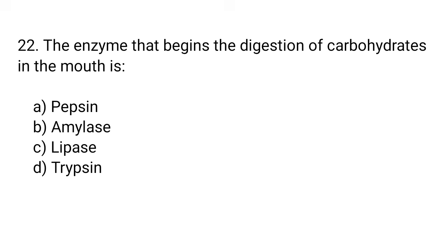Question number 22. The enzyme that begins the digestion of carbohydrates in the mouth is... The right answer is option B. Amylase.